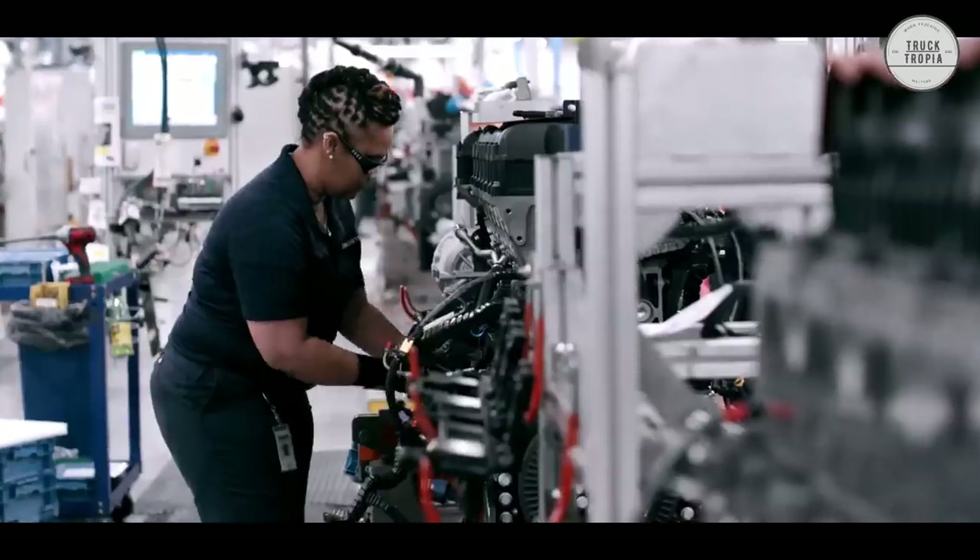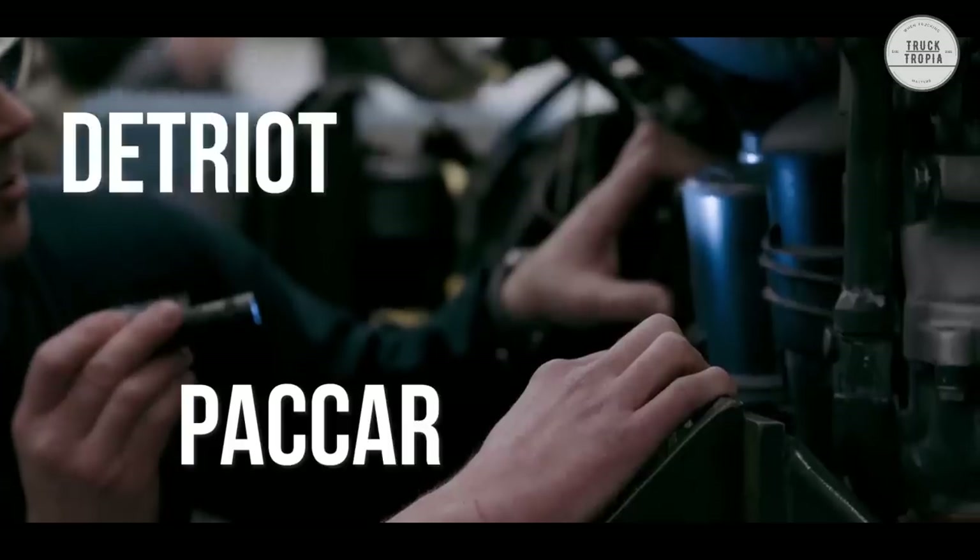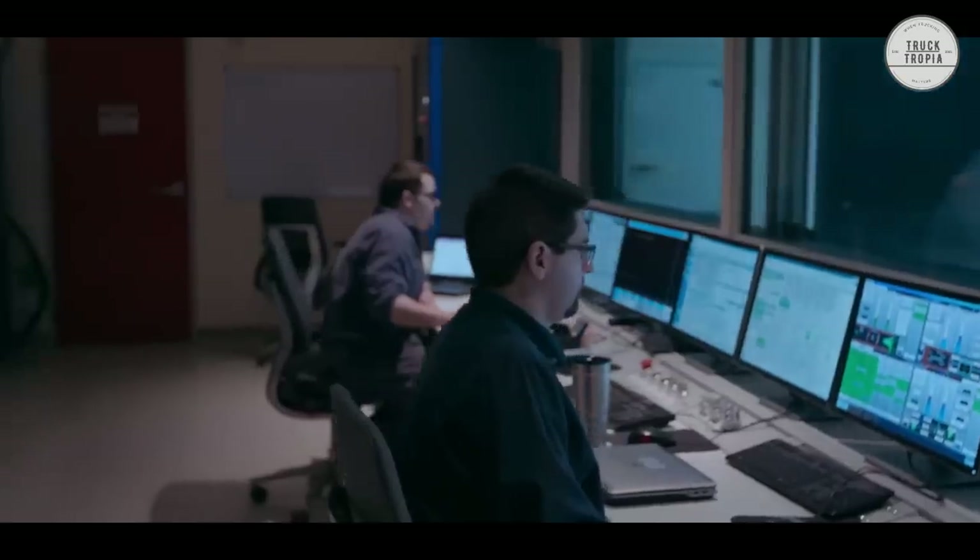U.S. truck brands use engines from separate manufacturers like PACCAR, Detroit, and so on, whereas European truck brands each make their own engines.